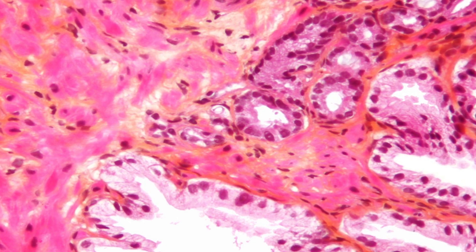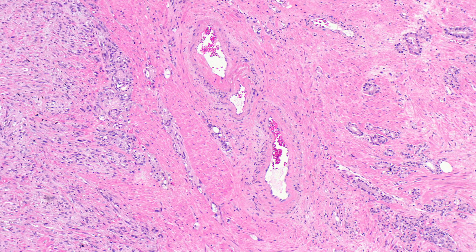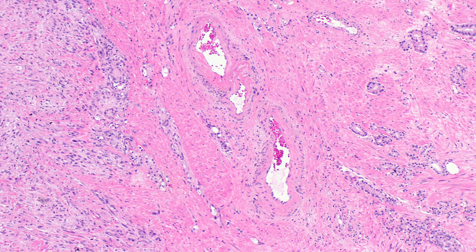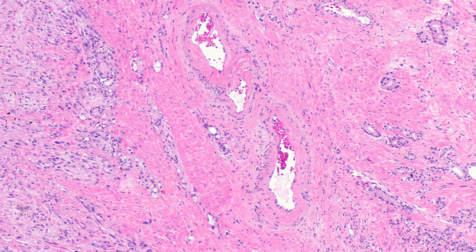Incontinence. Prostatic tumors and surgical treatments for prostate cancer can also lead to urinary incontinence. Someone with urinary incontinence loses control of their bladder and may leak urine or not be able to control when they urinate. The primary cause is damage to the nerves and muscles that control urinary function.